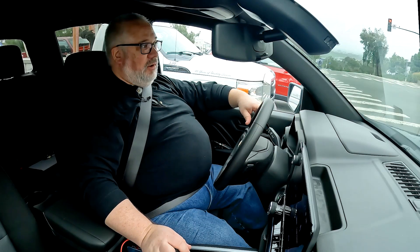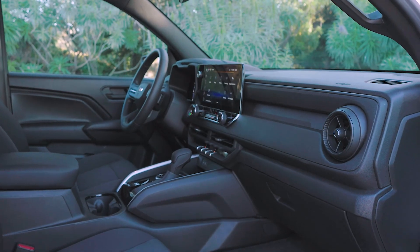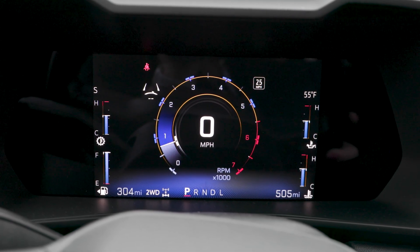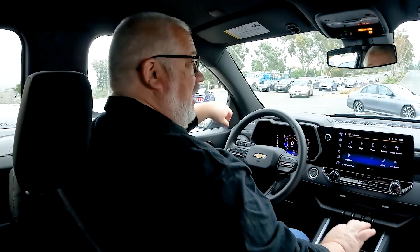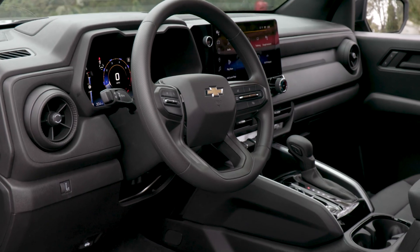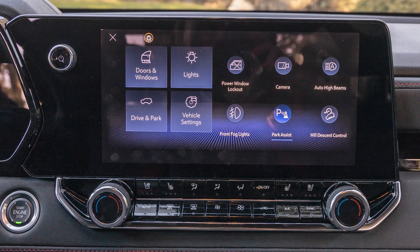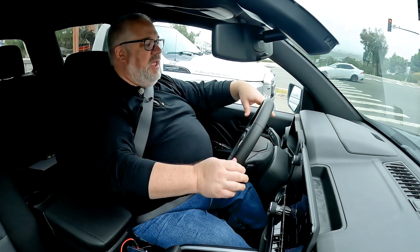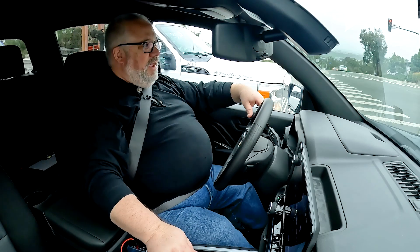This is the work truck model, the WT — the bargain basement bare-bones model, but it's still really pretty well equipped. You still have digital screens for both the touchscreen controller and a digital gauge cluster, which is kind of remarkable in an entry-level work truck. You do see where cost has been taken out, however: everything in here is hard plastic. And really quite interesting — there's no light switch at all. It's all done through the touchscreen controls. The work truck also does not have telescoping steering; it has tilting, but you have to adjust your seat forward and aft to reach the pedals and steering wheel.